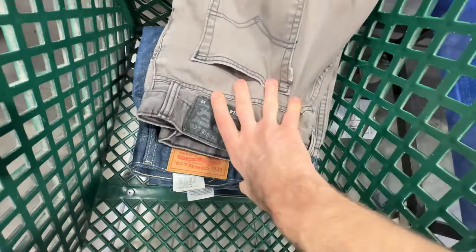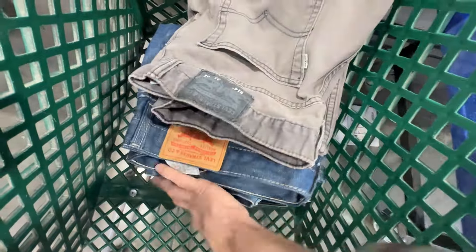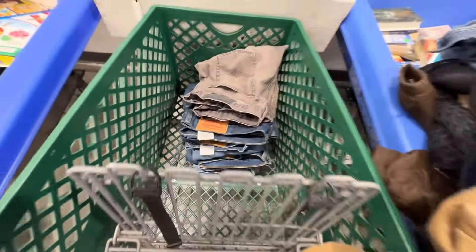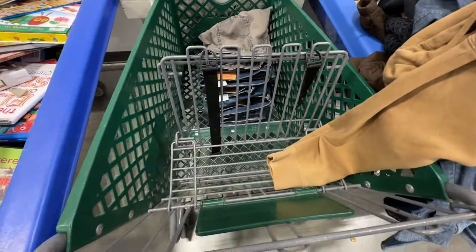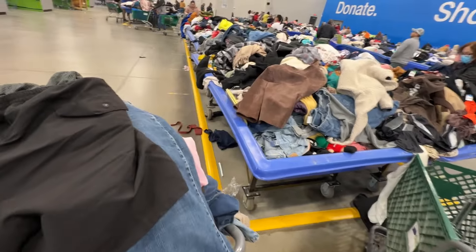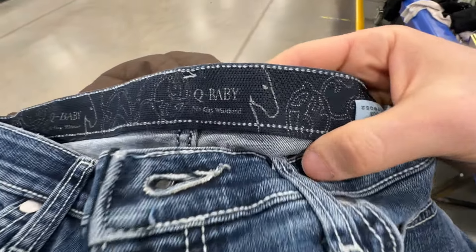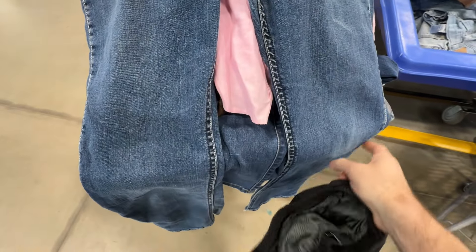And they've got another stack of Levi's — 514s in a good size, 559s, 569s, 505s — those will all sell for around $20 give or take. Before I leave, I want to check the throwback pile. I did find a Patagonia men's swim shorts — Patagonia stuff does really well, I'll grab it at the bins. And we got a pair of Wrangler Q Baby jeans — these retail for a lot and they always sell for around $20 depending on the size. I'll definitely grab those.